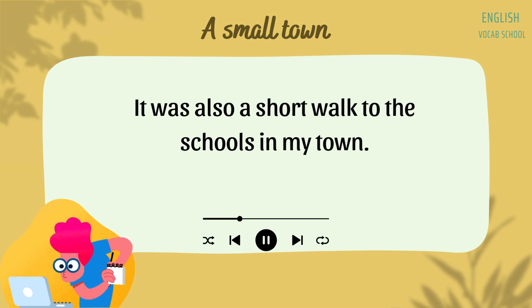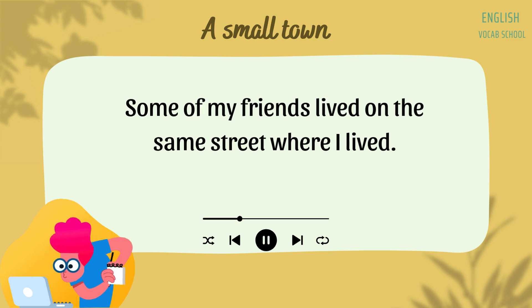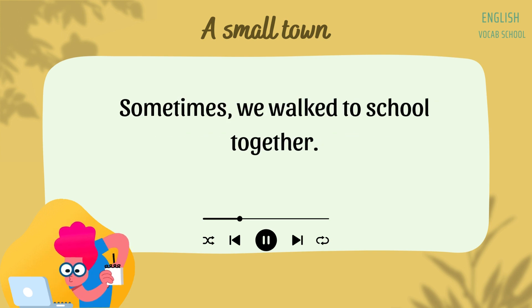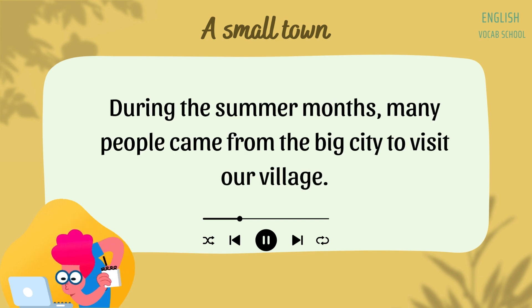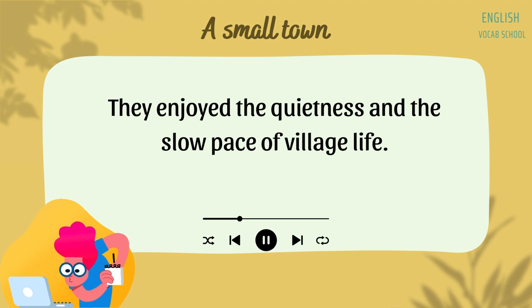It was also a short walk to the schools in my town. When I went to elementary school, it would take about 10 minutes to walk to the school. Some of my friends lived on the same street where I lived. Sometimes, we walked to school together. During the summer months, many people came from the big city to visit our village. The people liked to get away from the busy streets of the city.